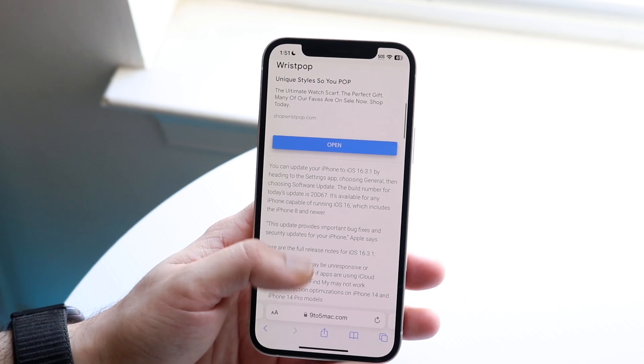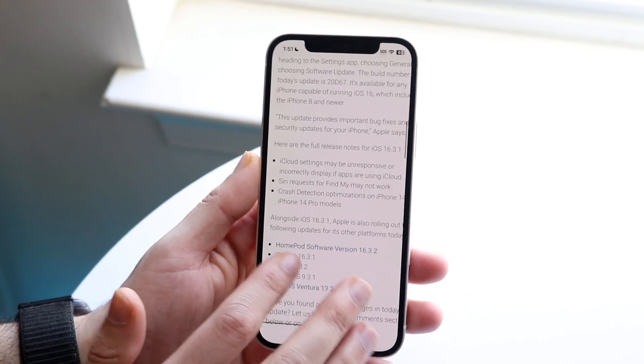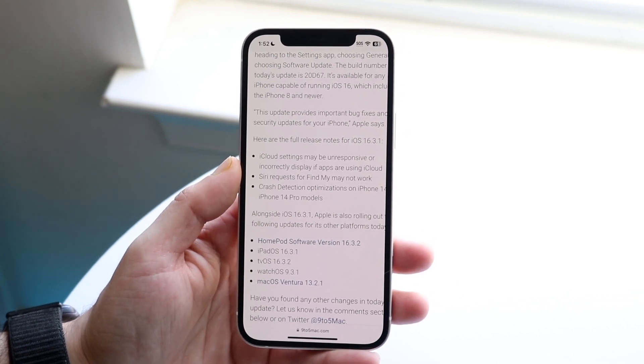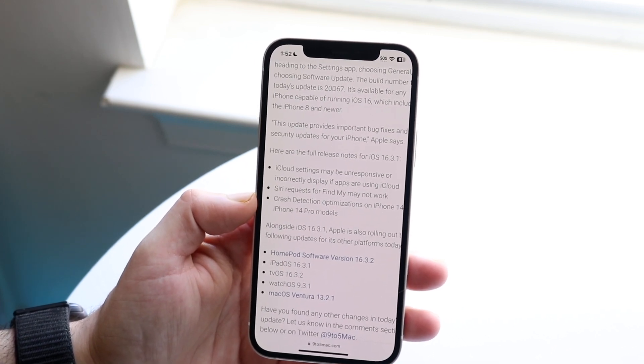From 9to5Mac, they basically went on to say exactly what was going on with this version of software. They say iCloud settings may be unresponsive or incorrectly displayed — that is now apparently addressed. They also noted that Siri requests for Find My may not work — that was another thing they brought in.